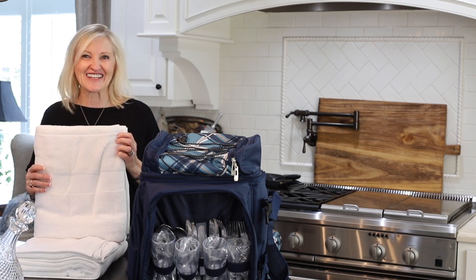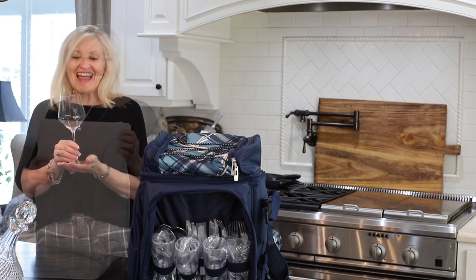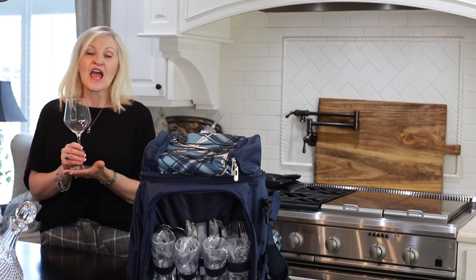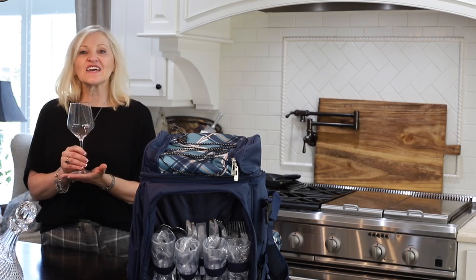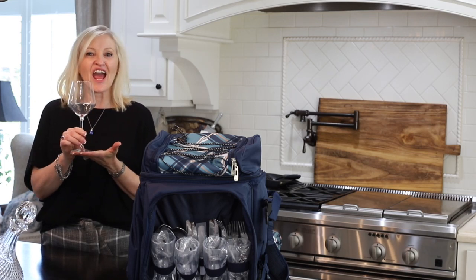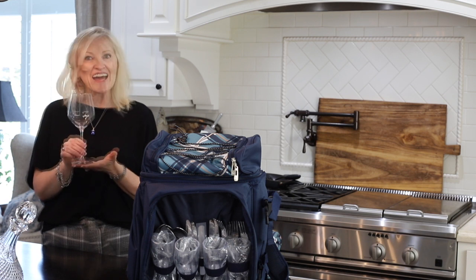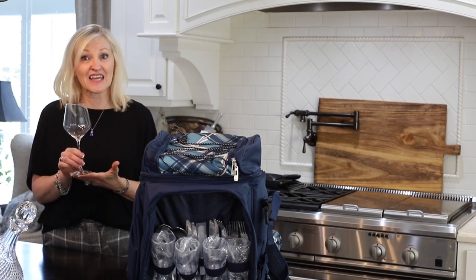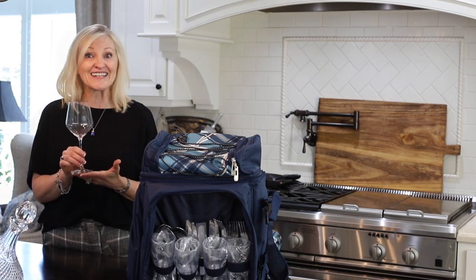And lastly, we have these beautiful white wine glasses made in Europe. You get a set of four of these Italian wine glasses that are absolutely lovely, and for only $23.75. Can you believe it? What an amazing deal.